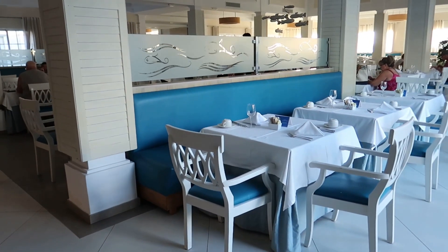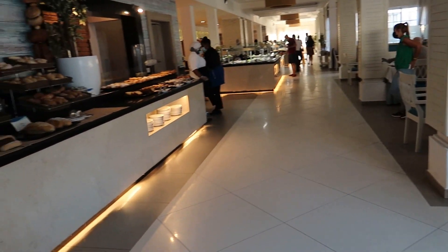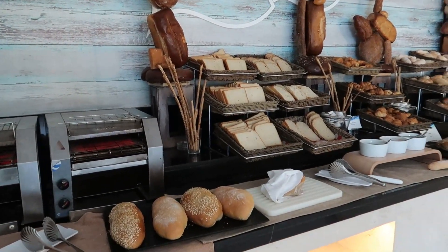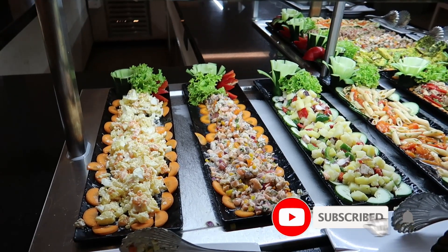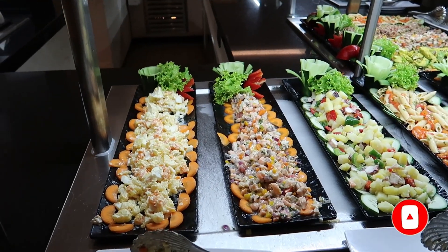Alright, so that's going to do it for our breakfast tour here at the Grand Aquamarine at Bahia Principe. What we're going to do now is transition over to the dinner buffet and show you guys what food offerings are available here at dinner. We're back here at the Aquamarine buffet and we're going to take a look at some of the food offered.